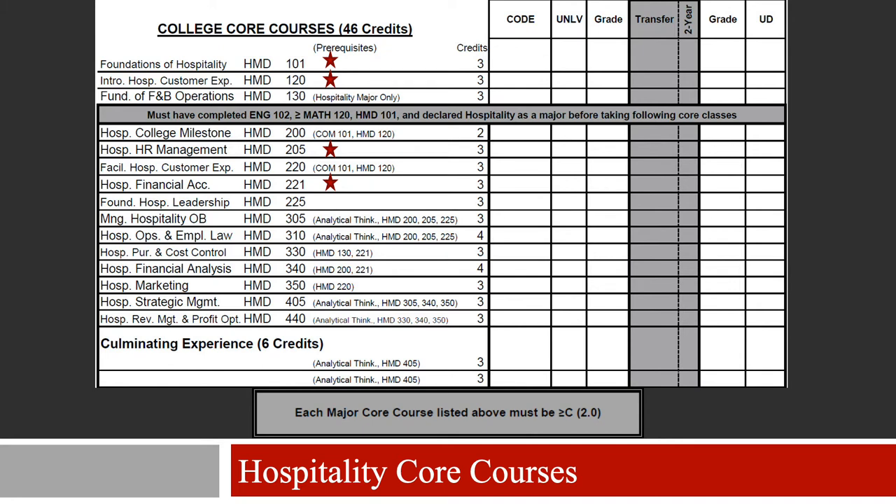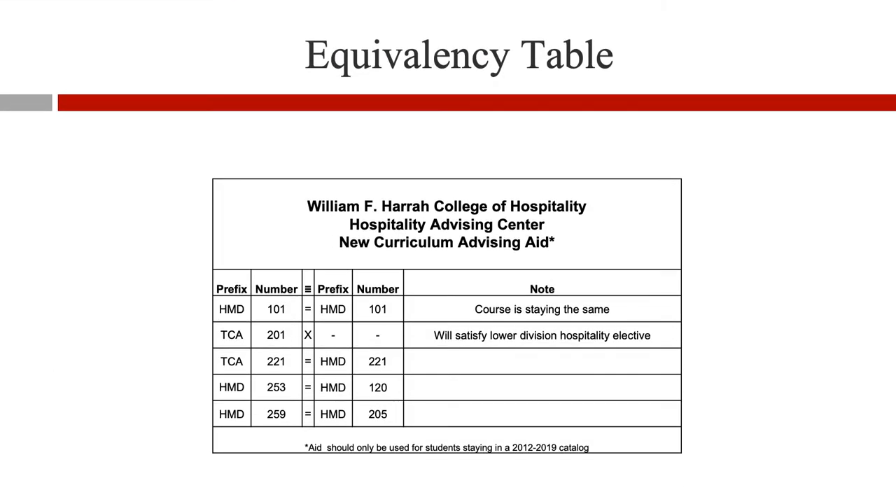Also, TCA 201 is no longer accepted as a core requirement. If a student takes TCA 201 at CSN, it will be accepted as a hospitality elective at UNLV. Please utilize the equivalency table when advising students. There are still several courses available for students to take at CSN that will transfer as hospitality core courses at UNLV, including HMD 101, HMD 253, HMD 259, and TCA 221.